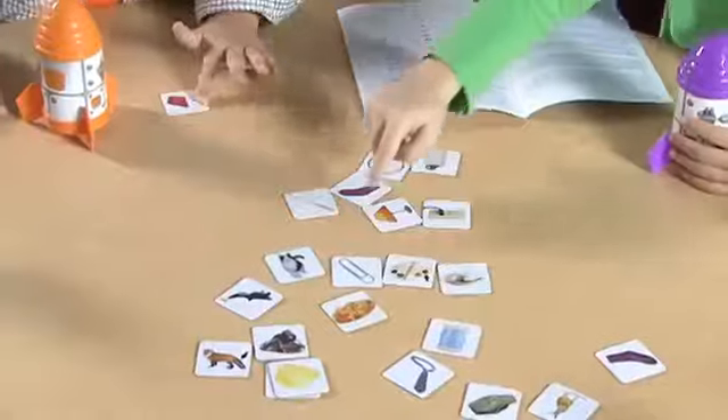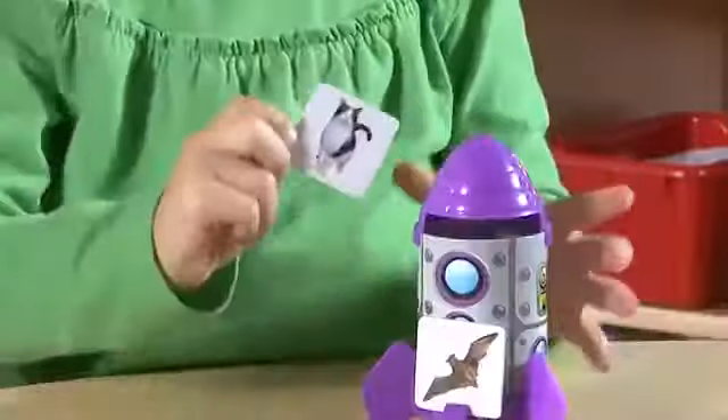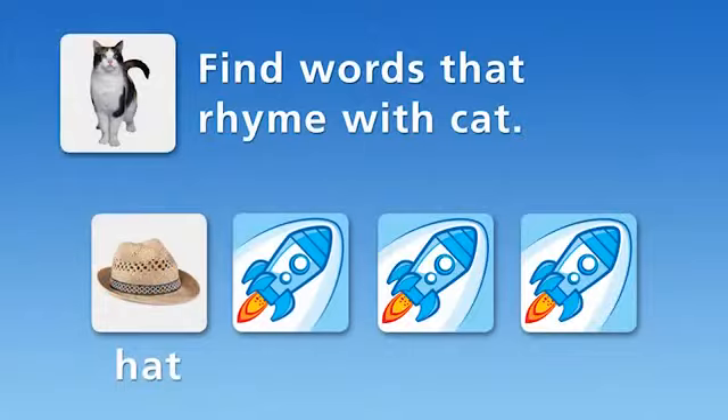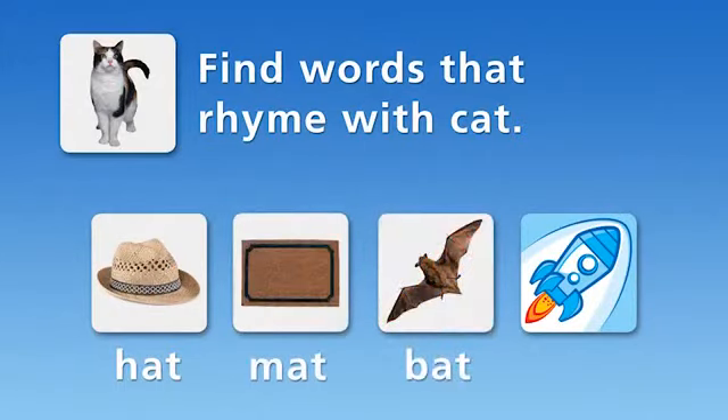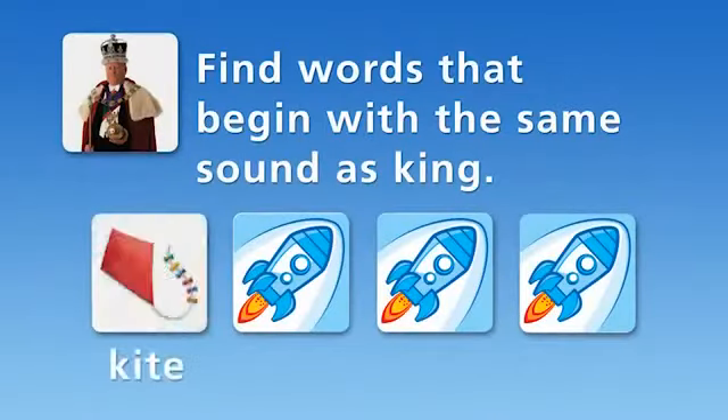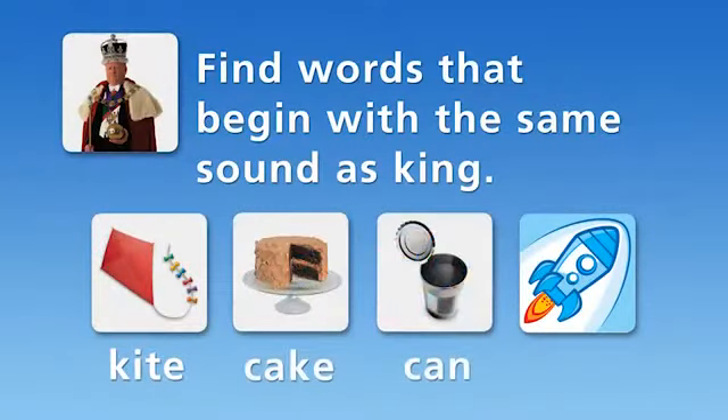Place a photo card in the rocket doorway, then sort cards that rhyme into the correct rocket. Or go beyond rhymes and sort by beginning and ending sounds or syllables.